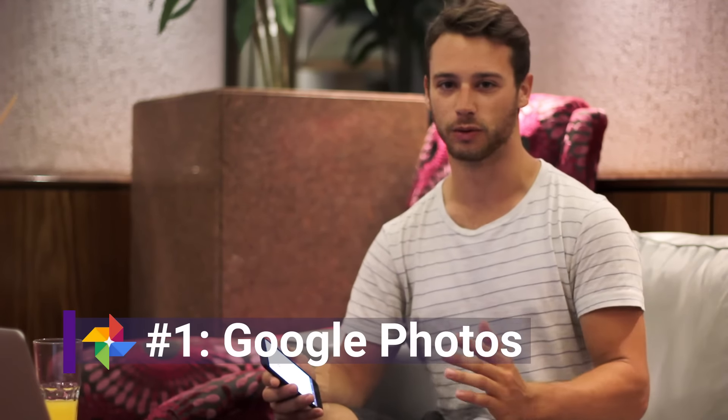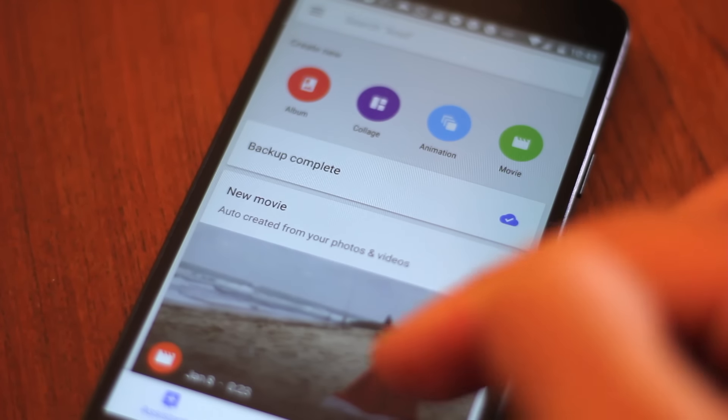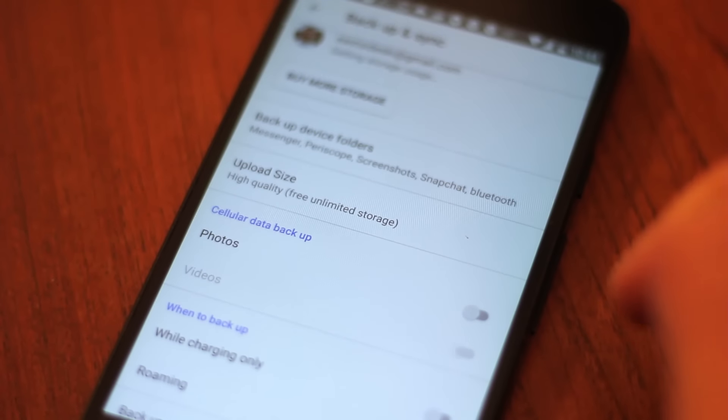And finally, number one is my favorite Google product — it's Google Photos. Google Photos has a ton of cool features like automatic movie creation and a great search feature. But the most important reason to use Google Photos is to back up your pictures. I've met a few people who have lost their phones, lost their cameras, and they lose all their memories. So definitely use Google Photos, back up all your pictures, and get the app for your computer too so it'll back up the pictures you take on your camera.